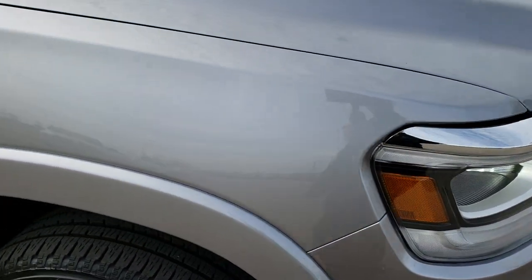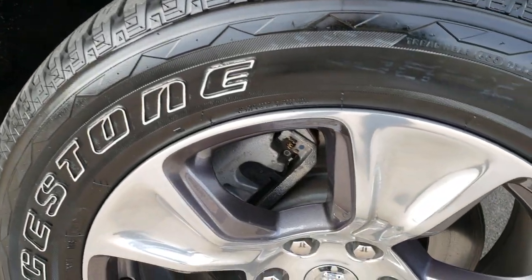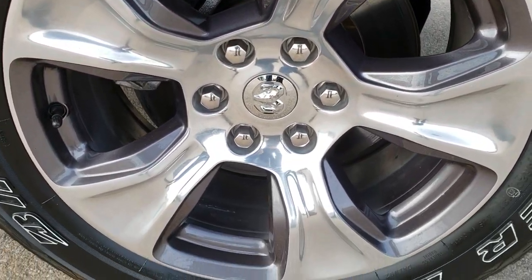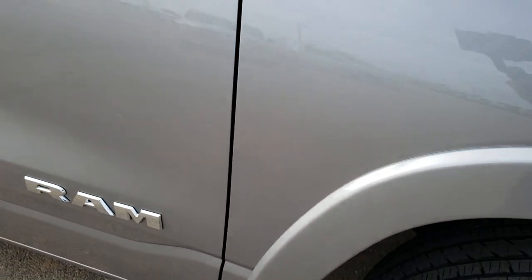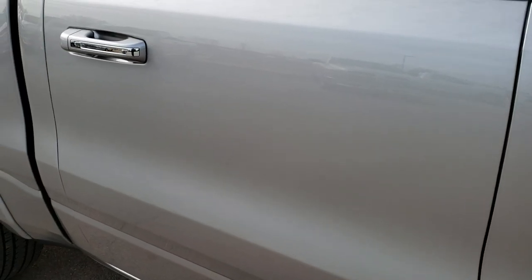The passenger side fender is in excellent condition as well. Passenger side rim, no scuffs or scrapes. And as you go down this side of the truck you can see just how clean the body is, how reflective and mirror-like that paint is.